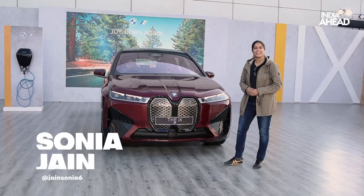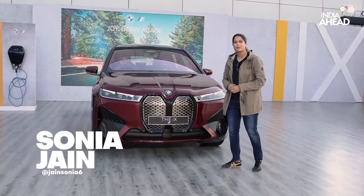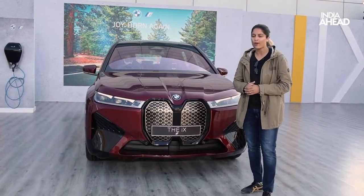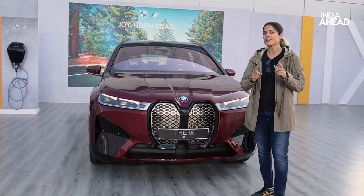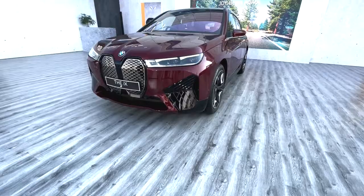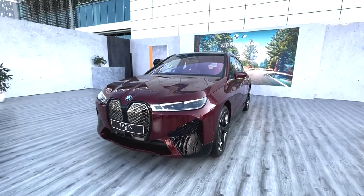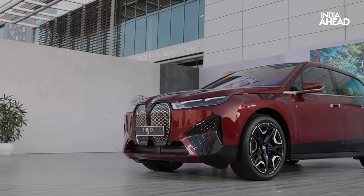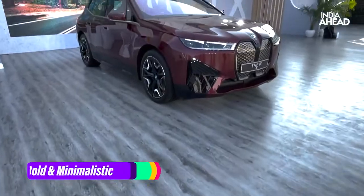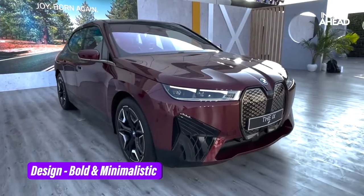Hello everybody, welcome to Motor Ahead. Today I'm here with the BMW iX — BMW's first electric all-four-wheel-drive technological flagship model, which is finally here in India. Looking at the car, need I say more? This car is absolutely gorgeous, it's bold, it's beautiful.